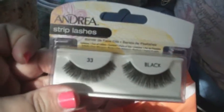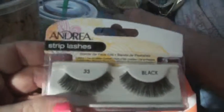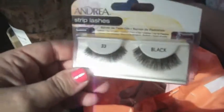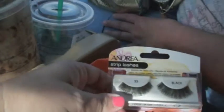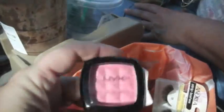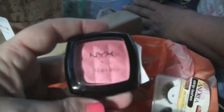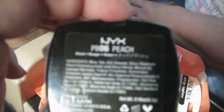I wanted some lashes that were super full — I didn't necessarily care about the length being really long. And I wanted a peach blush. I usually wear pink and I thought peach might be a nice change, something different. So I got this peach blush and the color is peach.